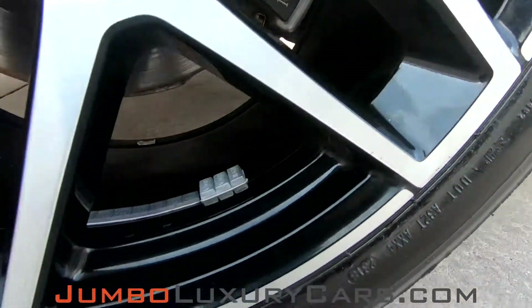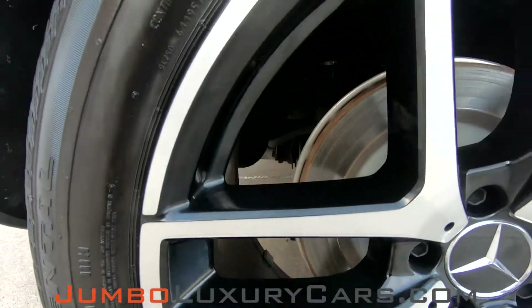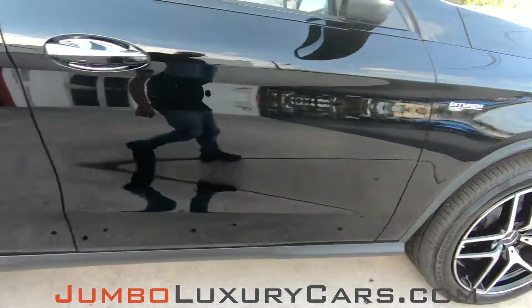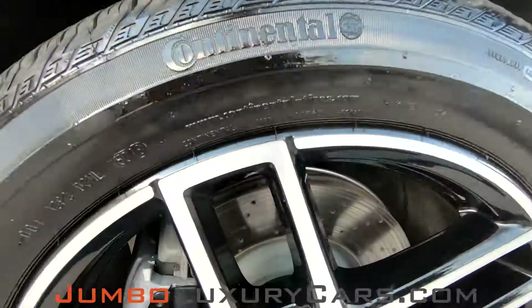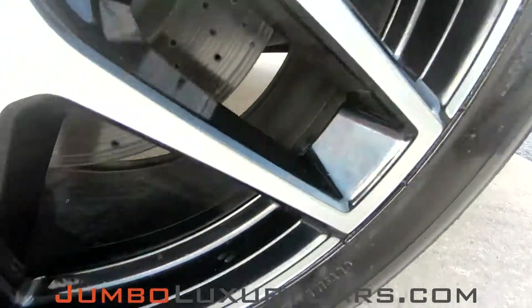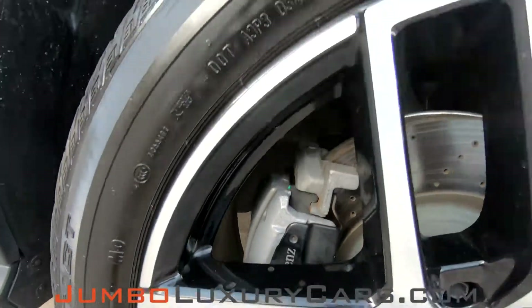I'm going to be opinionated — absolutely no curb rashes, overall tires are in excellent condition.